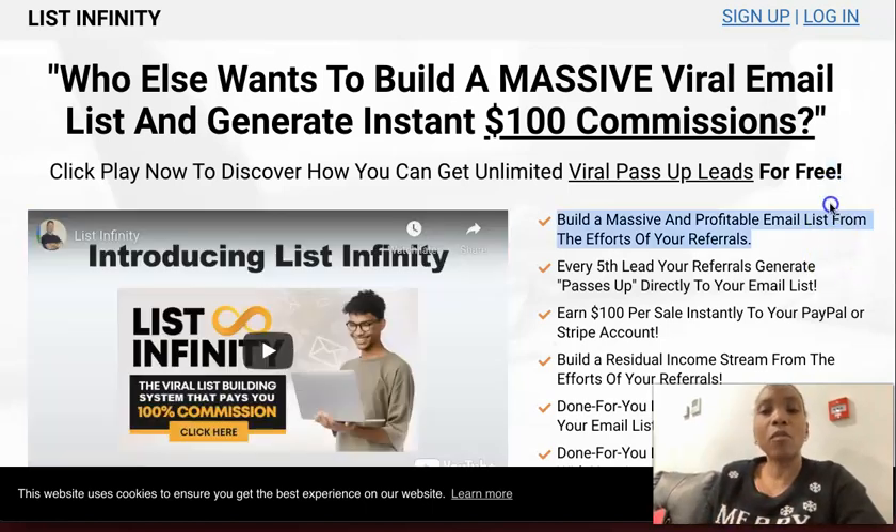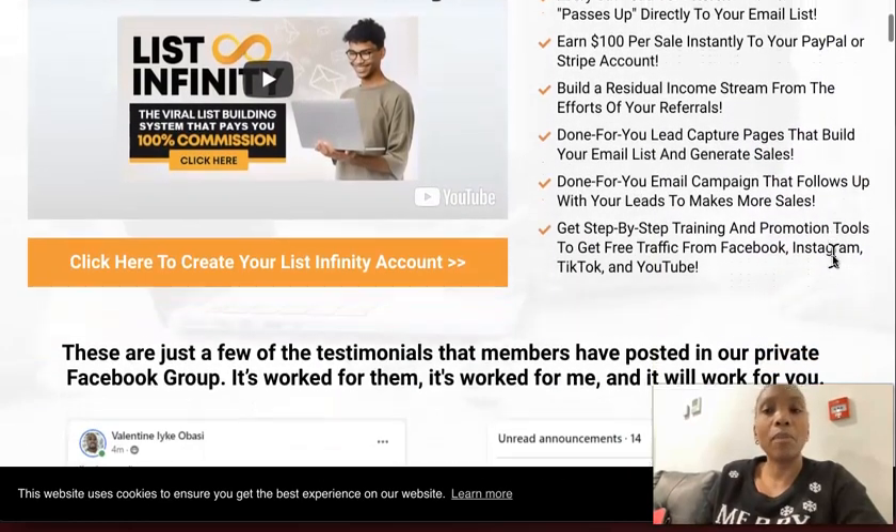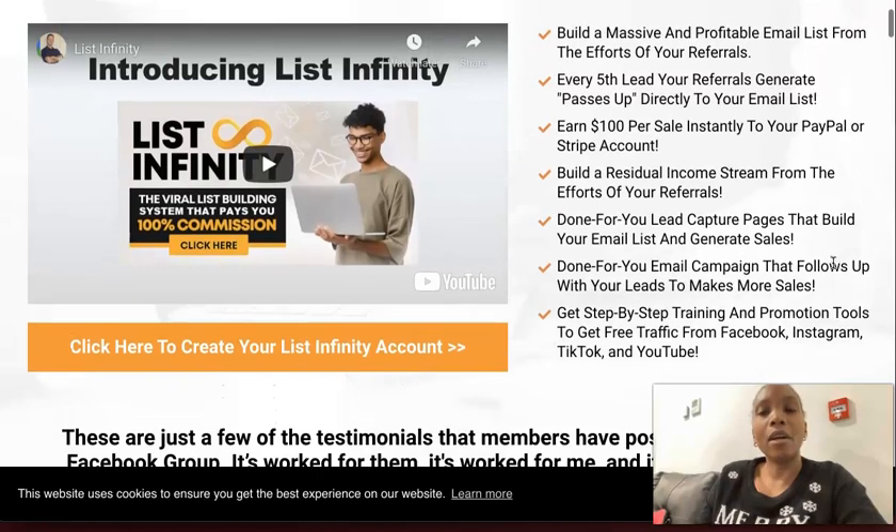You can actually use this system for free. You can give away something of value that marketers need to grow their business, and as you're giving it away, you're actually building your email list. You can build a relationship with that list, get them to know, like, and trust you, and then present the different offers that you have to them.